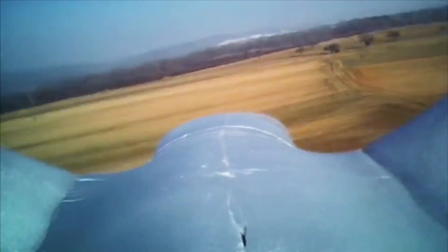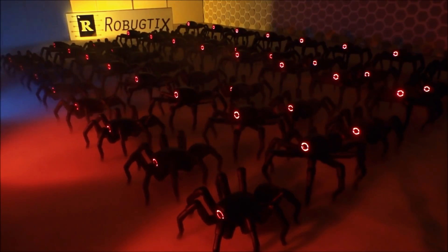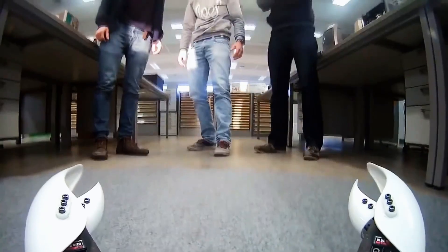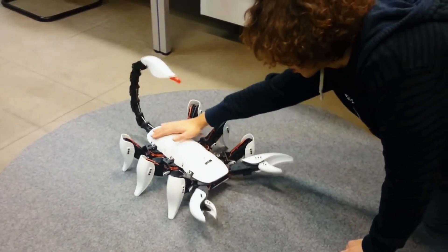Animals possess unique characteristics because of evolution. However, since humans have developed the ability to use tools, they've been attempting to replicate animals, ranging from Da Vinci's lion to today's robotic snakes — and this awesome-looking scorpion robot.